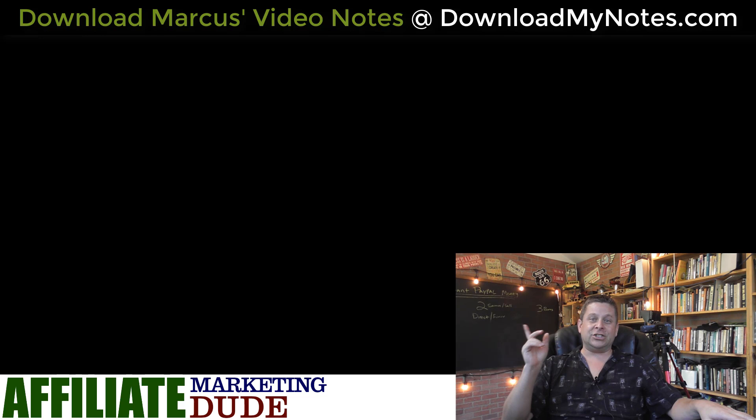Make sure you subscribe and click the bell, and check out the next video that's going to pop up around here and talk about another killer strategy for making money online. Thanks again. I'm Marcus, aka the Affiliate Marketing Dude.